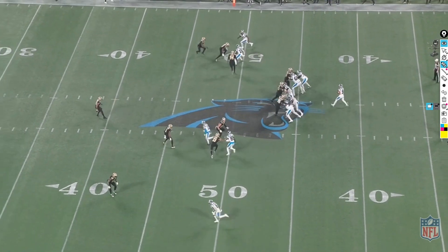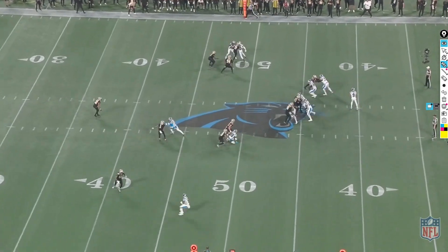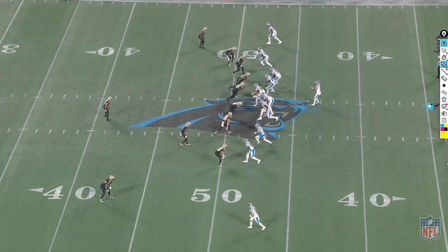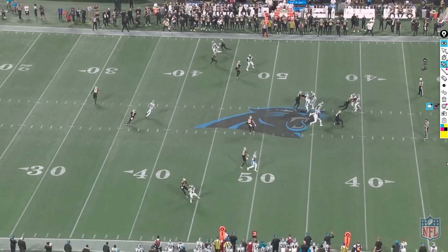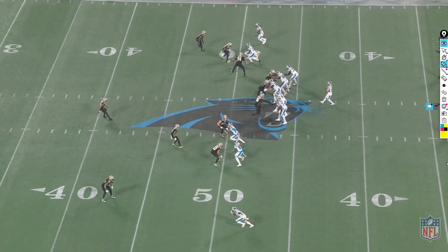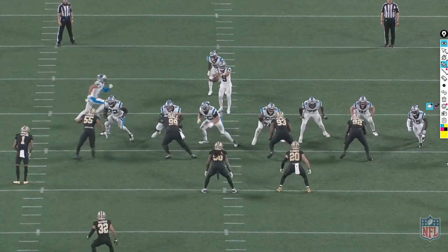Third and three. The Panthers are trying to get a pick route or rub route up top. Saints are in man-to-man, so one receiver just stops to get in the way of A'Debo while another wheels up the sideline. But A'Debo does a really nice job of fighting through the pick, sticking with his man. That's about as good as you can do against those pick routes. Ball wasn't caught — good play.